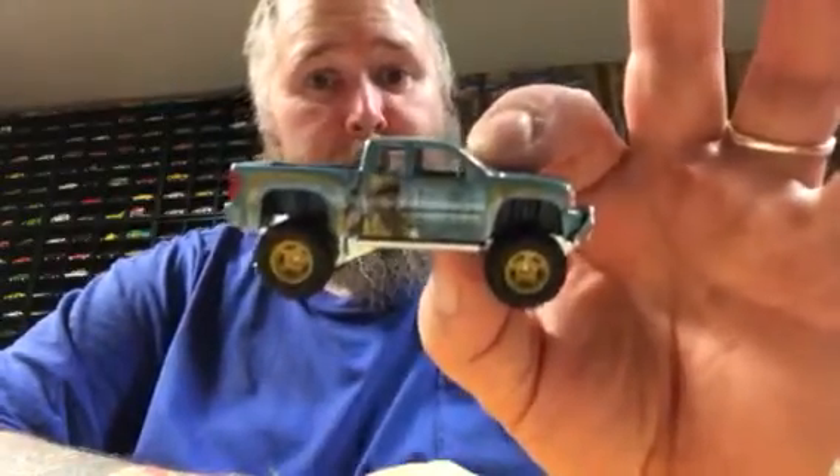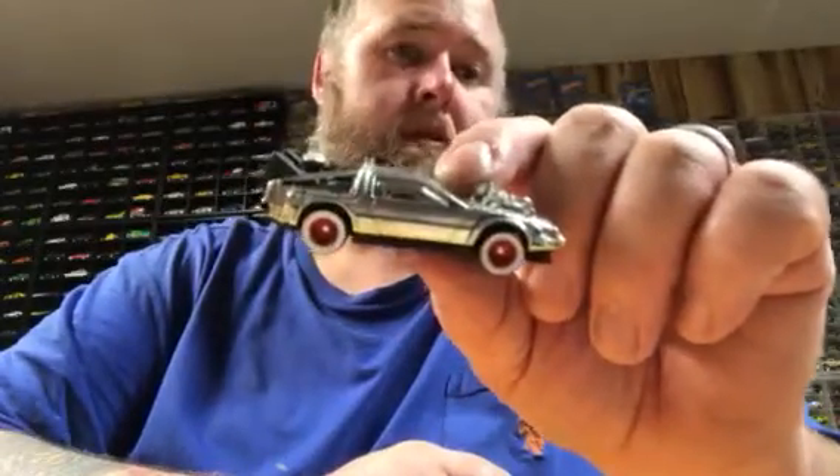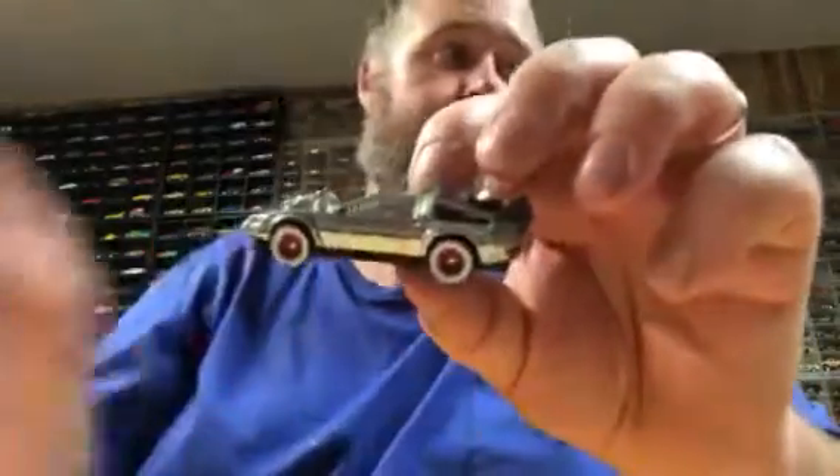I cracked them open — I should have waited to do it on camera, but I couldn't wait. I got this one, pretty nice, and I got the 1955 DeLorean Back to the Future. That is pretty slick. Anyway, hope you all enjoy this little video.